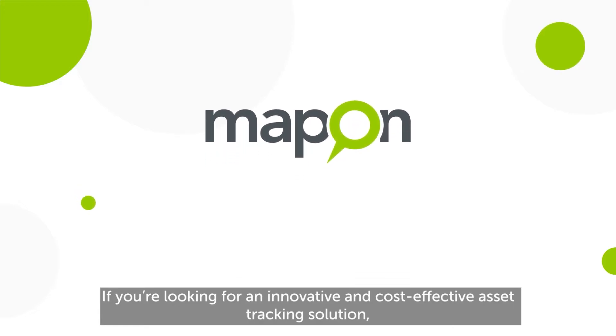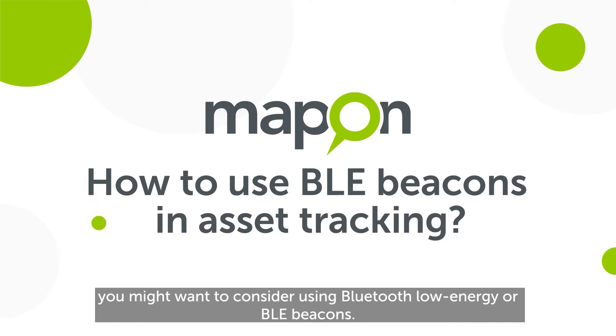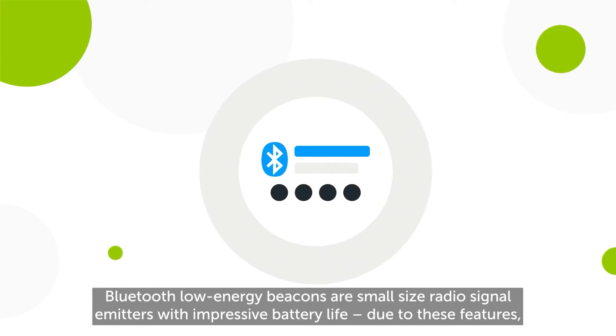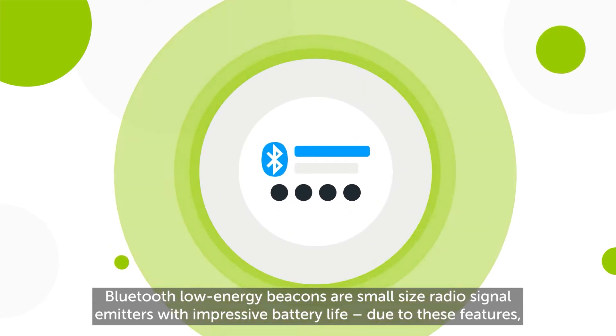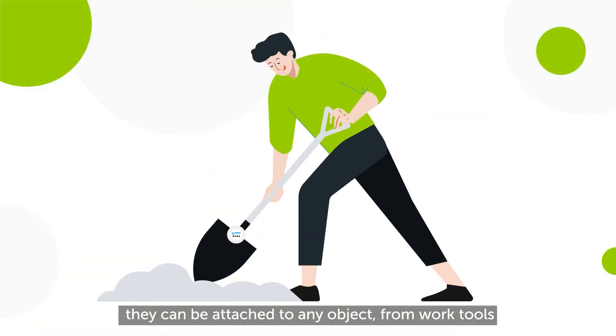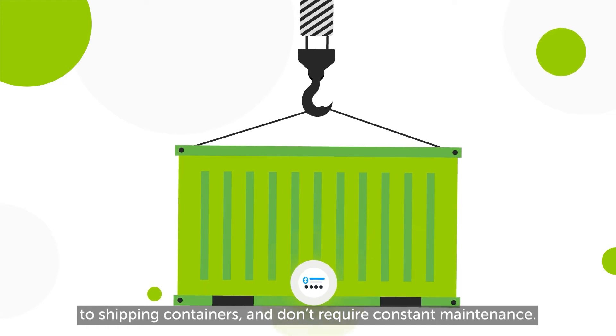If you're looking for an innovative and cost-effective asset tracking solution, you might want to consider using Bluetooth Low Energy, or BLE beacons. Bluetooth Low Energy beacons are small-sized radio signal emitters with impressive battery life. Due to these features, they can be attached to any object, from work tools to shipping containers, and don't require constant maintenance.